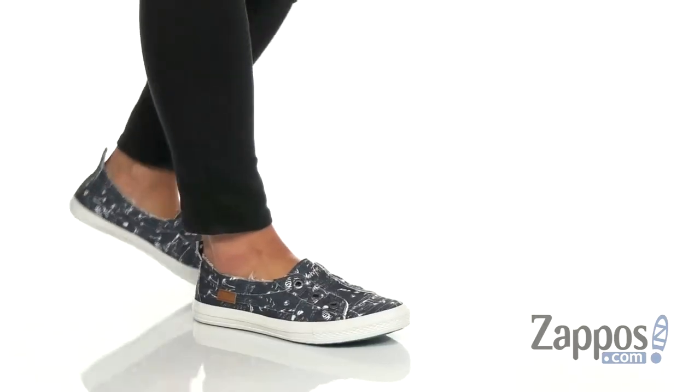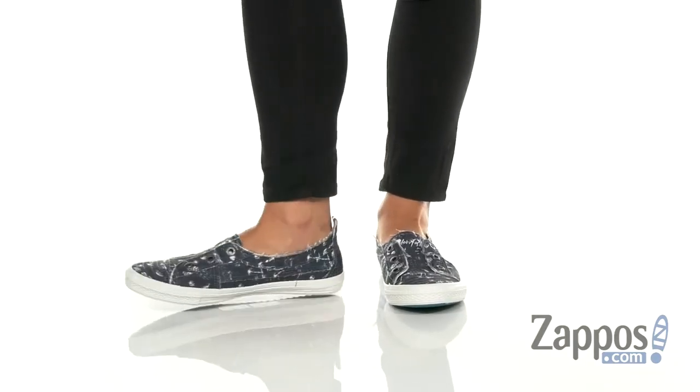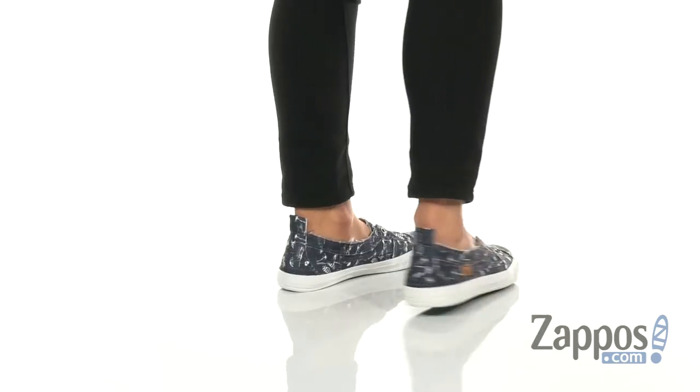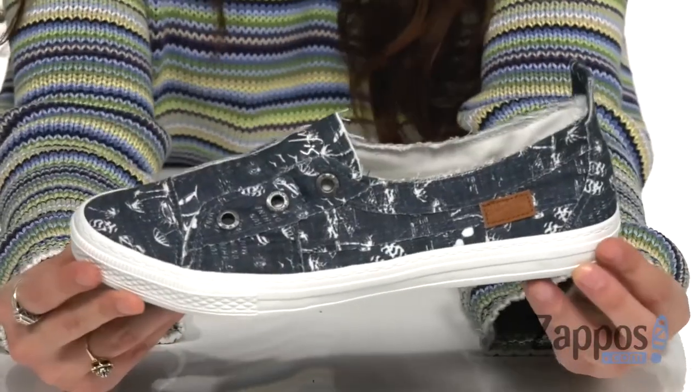What's up you guys, it's Abigail from zappos.com and this is Aussie from Blowfish. These casual slip-on sneakers are crafted in a textile upper and they have this distressed finish to them for some added fun. They come in a lot of different colorways.